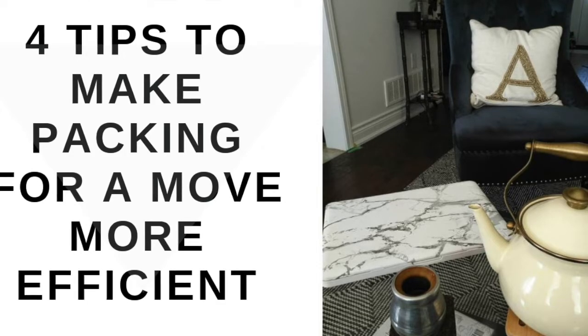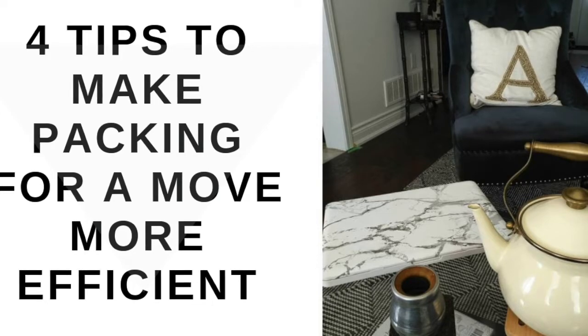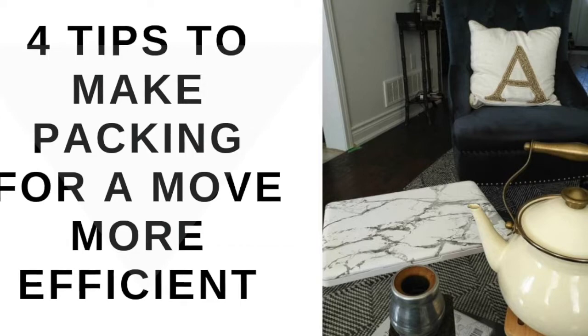You can also break this down further and focus on one area of a room at a time. For example, pack the closet, then the dresser, then your bedding, then your en suite.